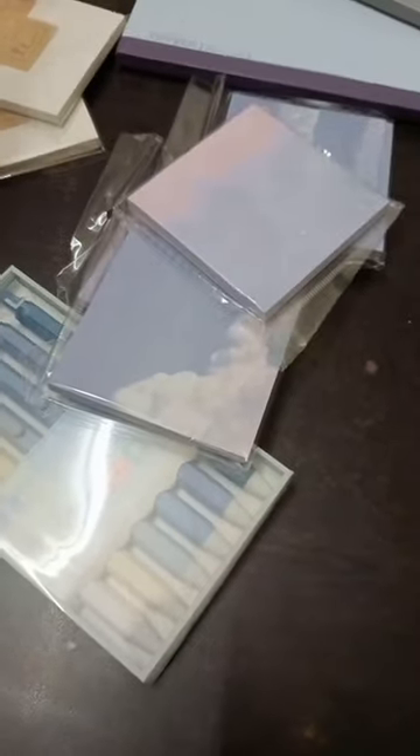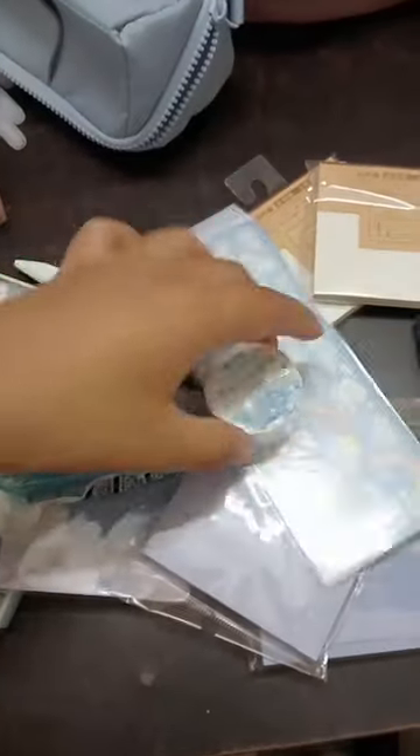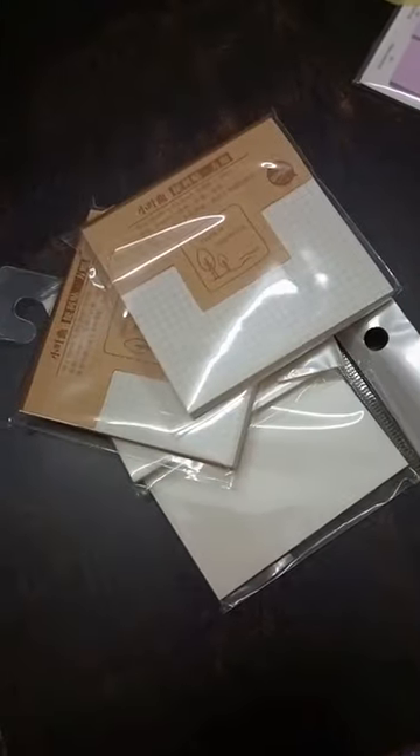Just see the quality of these sticky notes — all these pens worked incredibly smooth. Got these pretty little stickers, a washi tape, and a dot liner, more stickers and a notepad.